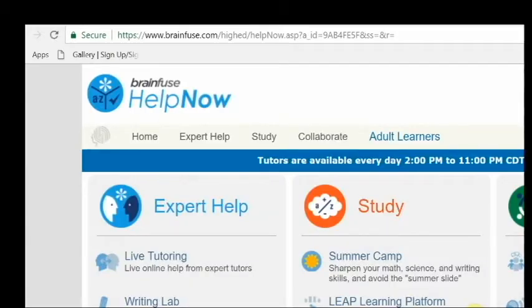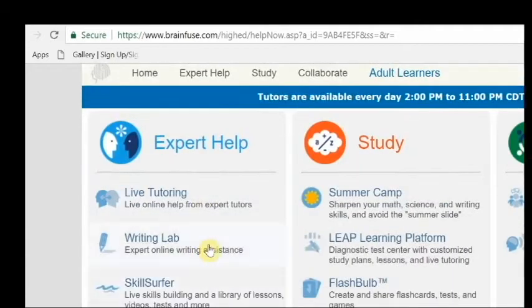Once you get on BrainFuse, you'll see where you can do live tutoring with an expert tutor. You'll also see where you can go to the Writing Lab and submit a paper to get help with proofreading or suggestions on how to make your paper better.